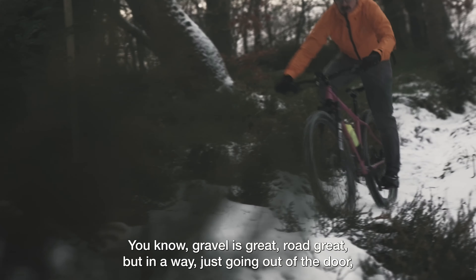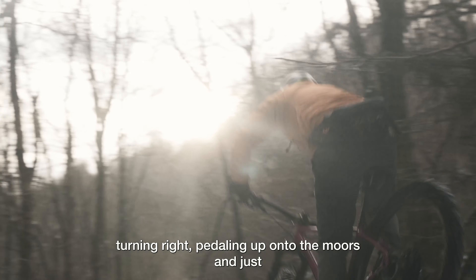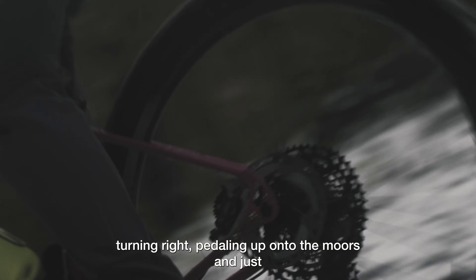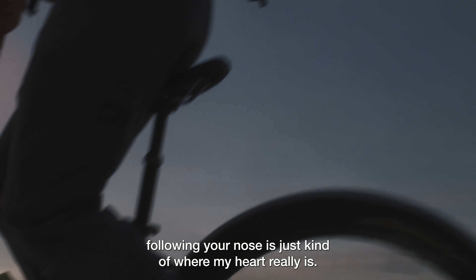Gravel's great, road's great, but in a way just going out of the door, turning right, pedalling up onto the moors and just following your nose is just kind of where my heart really is.